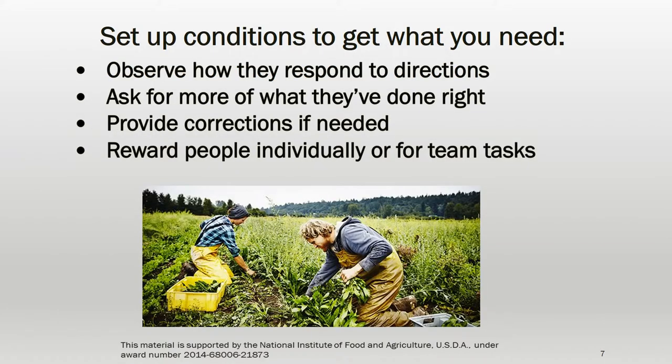Once your staff begins working, observe how they dive into new tasks. When they're doing something well, reinforce this job performance by telling them and asking them to keep doing it that way. Provide corrections as needed, in private if possible. If it's not a safety concern, before pointing out a mistake, ask the staff member to tell you why they're performing the task that way — see if they can find their own errors or find the preferred method themselves. This does two things: it allows the staff member to self-identify problems and allows them to demonstrate that they understand the proper methods.